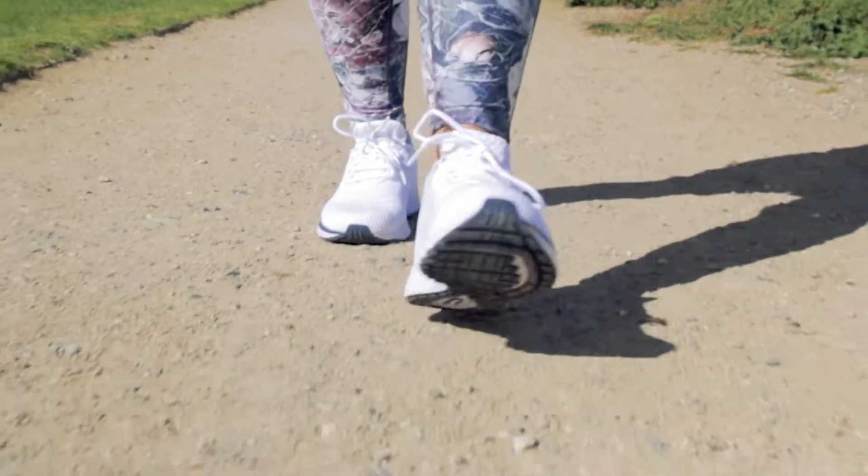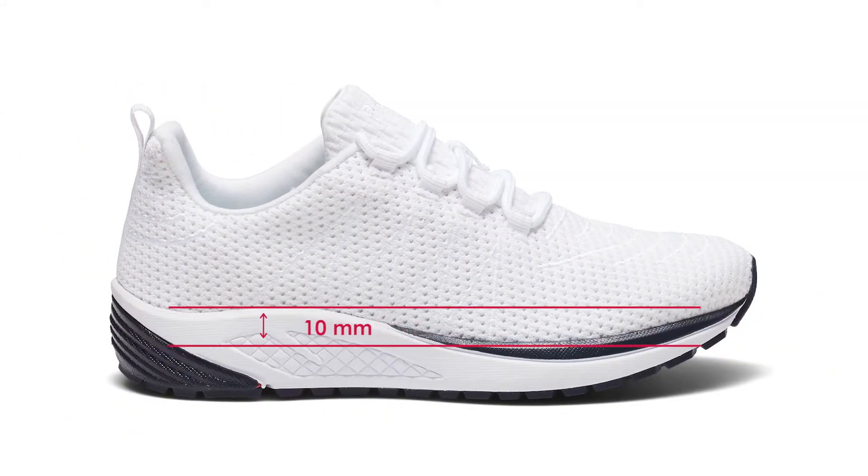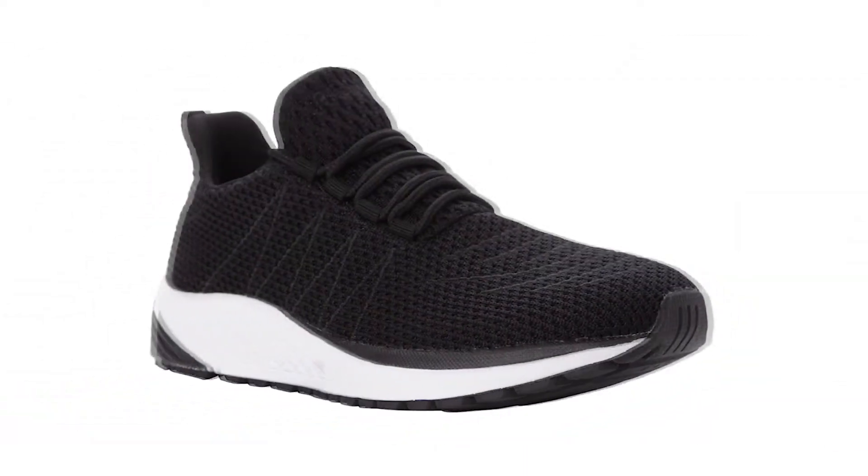New from Propét is the Tour Knit series. The athletic-inspired midsole reduces stress on the Achilles and lower legs to provide a comfortable transition from heel to forefoot.